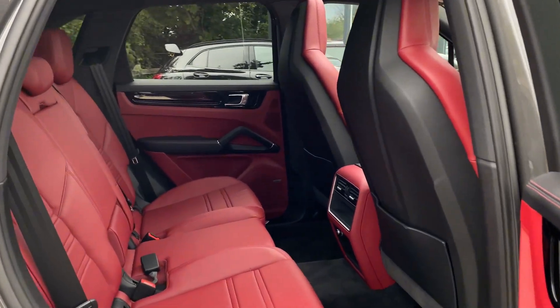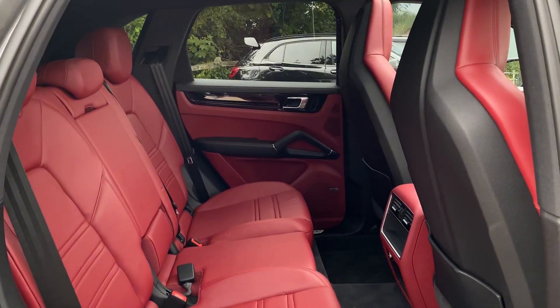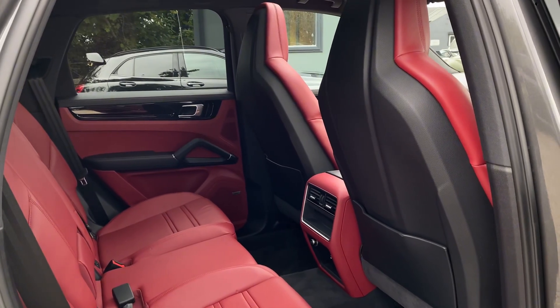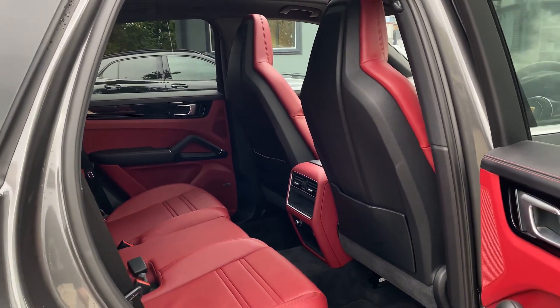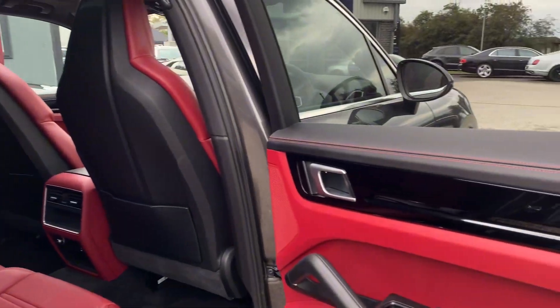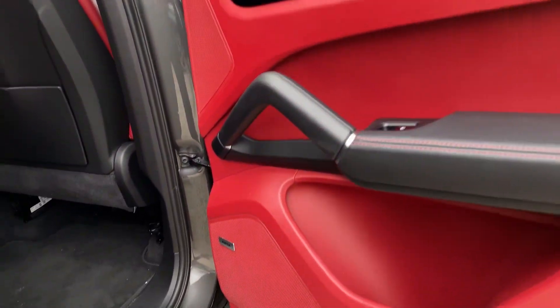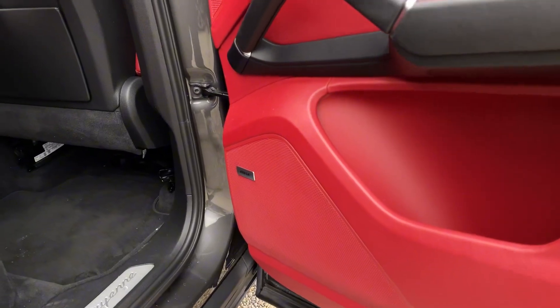Taking a look inside the rear, the car is fitted with the bordeaux and black leather interior. You do get the Cano black interior trim and your Bose surround sound system.